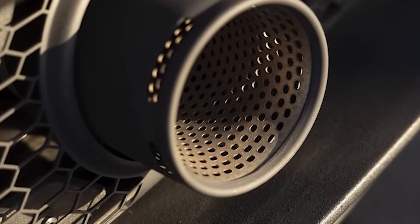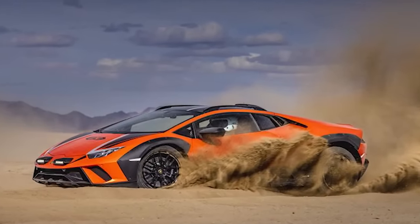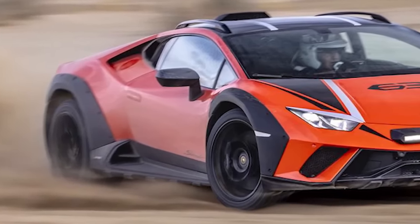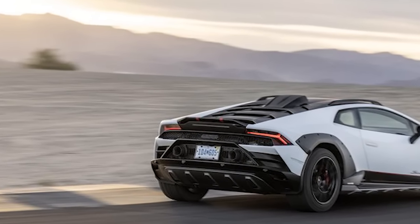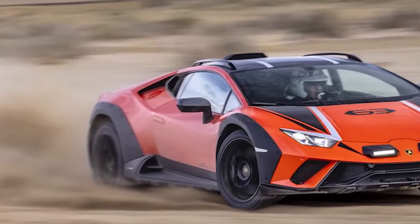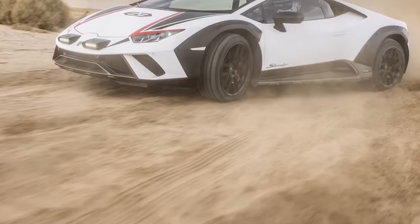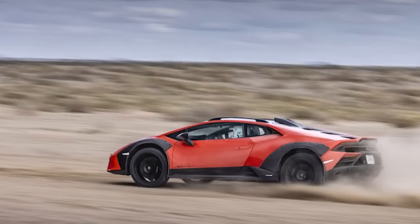Driving the Huracan Sterrato at Chuckwalla Valley Raceway: the off-road wedge obliterates the front straight. Stand on the firm but sensitive brake pedal modulating the standard carbon ceramic brakes, and the Sterrato, fitted with Bridgestone all-terrain tires, twerks its way into turn 1. The tires beg for mercy under load exiting turn 3, and sport mode allows a copious amount of sideways playfulness.